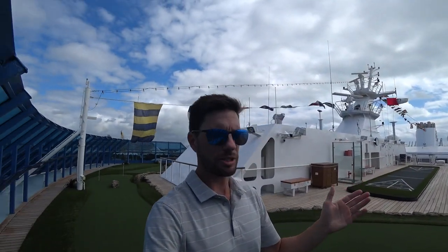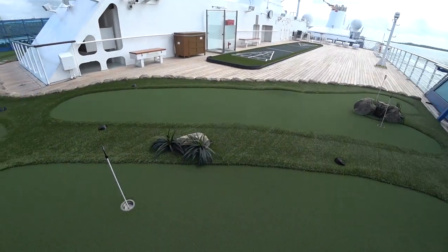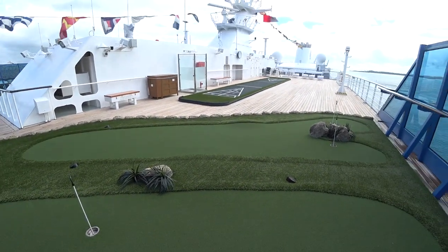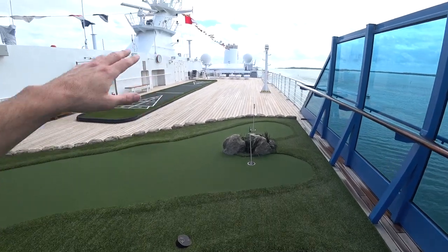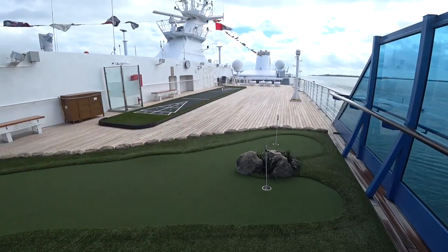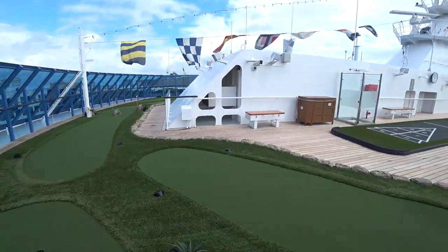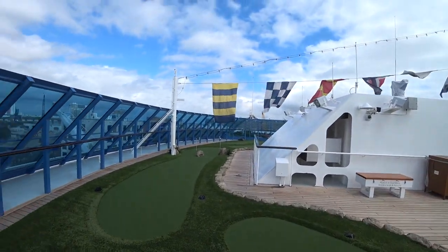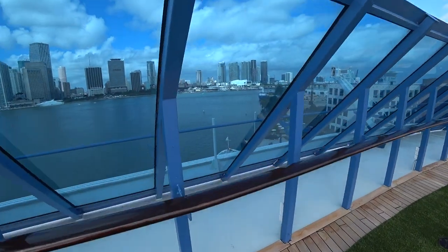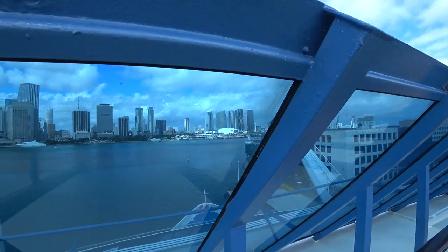Let's have a look at the great Oceania Insignia. First, we're looking at the top deck — the highest point on the ship that guests can access. Right here we have the shuffleboard court, all brand new. We also have a mini putt course that goes all the way around the backside. And this is the bow of the ship — that's the captain's view.